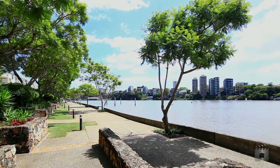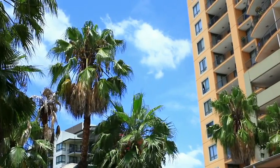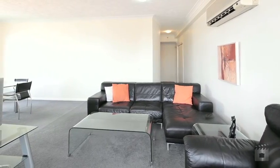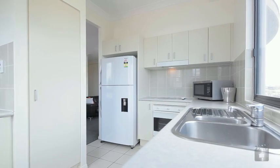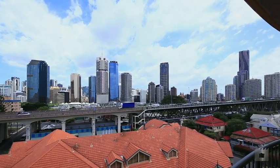Next to everything for next to nothing is what apartment 5065 Bridgewater Crest has to offer. This well-appointed 105 square metre sixth floor apartment features open plan living, two spacious bedrooms, a generous size kitchen with ample storage, one car park and spectacular river and city skyline views.